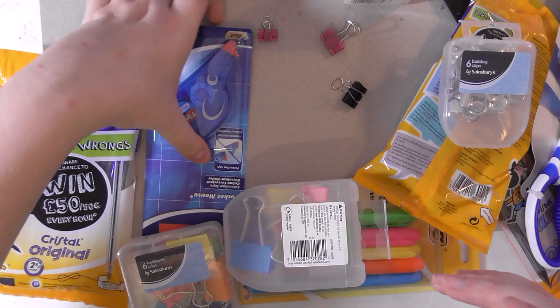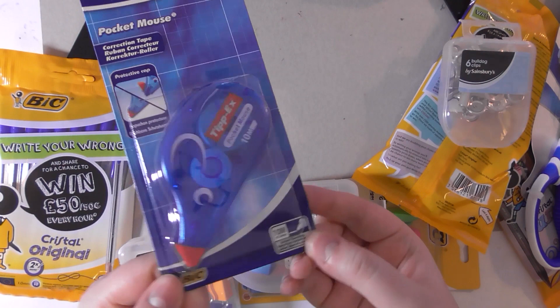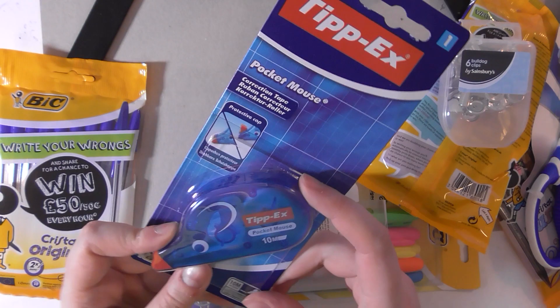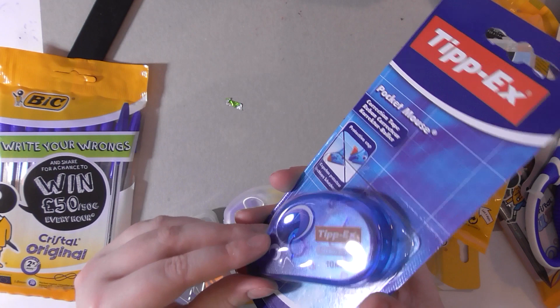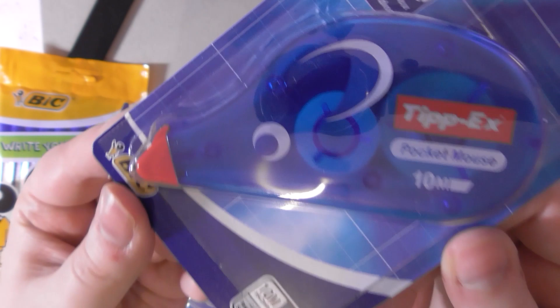I got a Tippex mouse because — world's smallest violin time — everyone had these in school and I never had the money. I was a poor single-parent child on the poverty line and I never had Tippex because it was very expensive. This was like 50 pence and I was like wow, never had one of the mouse ones before. My one that I got in Hong Kong, my Mr Whisper, is nearly all out and I'm sad. So I got myself a Tippex pocket mouse — not to be confused with this kind of mouse!